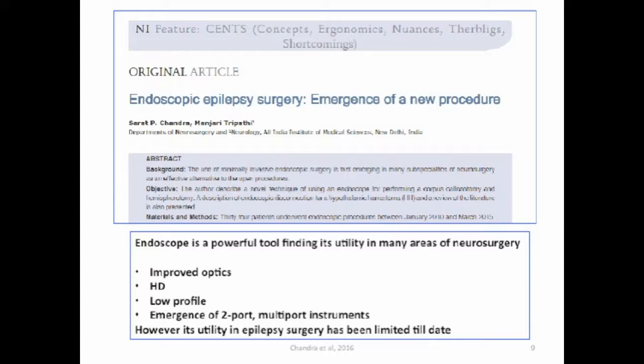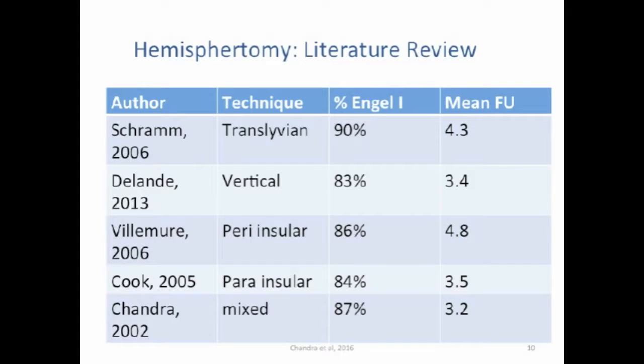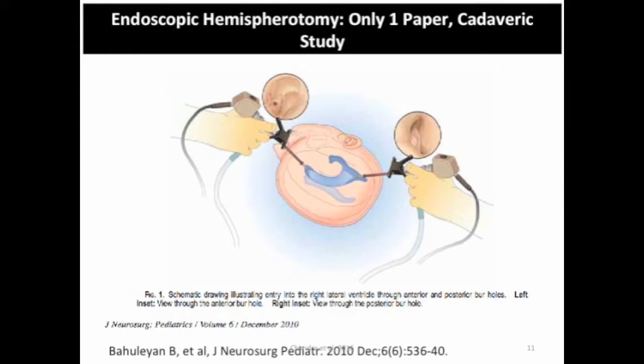The most important reasons include the development of high-definition optics, scopes becoming low profile, having combination of neural navigation with the scopes, and also having the ability to maneuver scopes more properly because of development of very good endoscopic holders. Among various surgeries, hemispherotomy has one of the best outcomes in epilepsy surgery, and because it's performed in kids it's very important to make this technique as minimally invasive as possible.